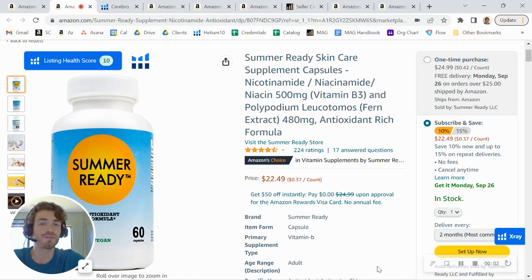Hey there, Summer Ready. It's Matt here with My Amazon Guy. I know Carmina sent you a video reviewing one of your ASINs and you were asking about pricing for two ASINs. So I wanted to send you my thoughts here, some of the things that we can do on your listing and a couple options for you.